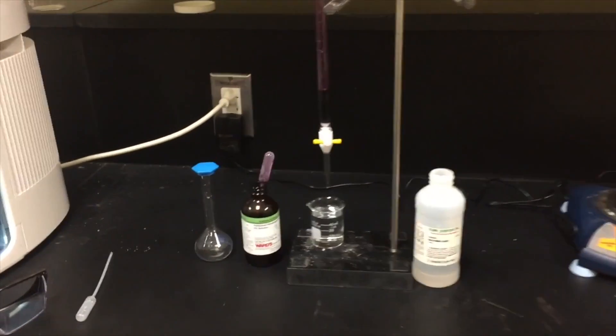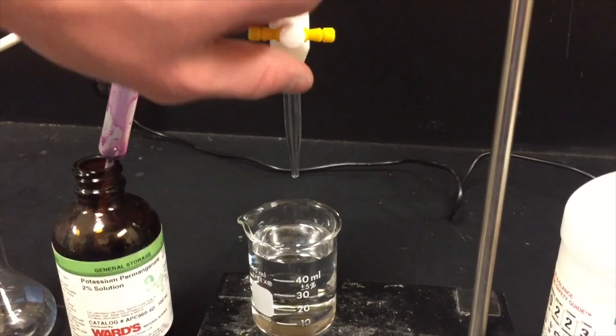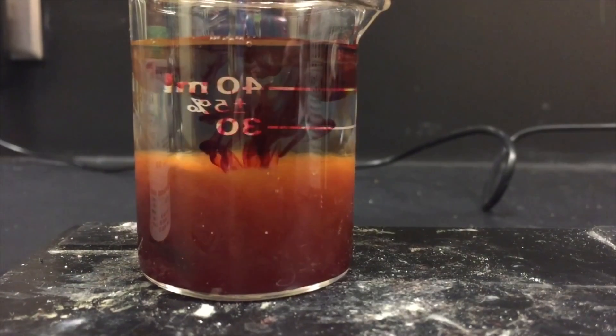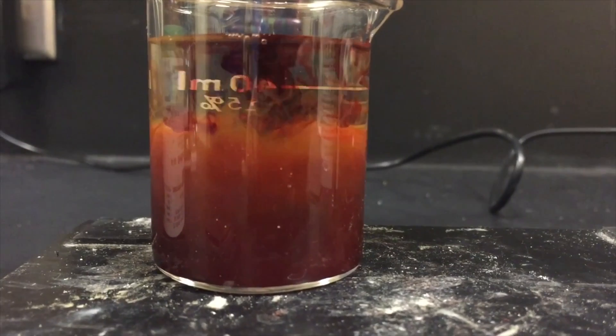One of the neat experiments we did in AP Chemistry was a titration. In this titration, potassium permanganate is titrated with iron. As you can see, there is a distinct color change when the iron touches the potassium permanganate. This is a result of their differing levels of acidity.